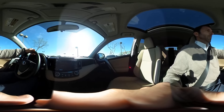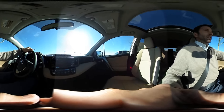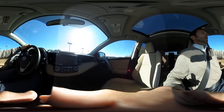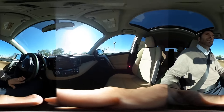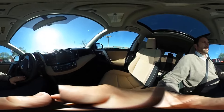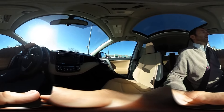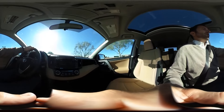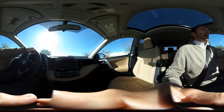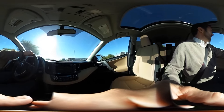A couple of nice features I want to point out. The first is that all the audio controls are on the steering wheel, and they're all voice commands. So if you want to call somebody or find directions using the navigation system, you have those options at your fingertips as opposed to having to hit buttons.